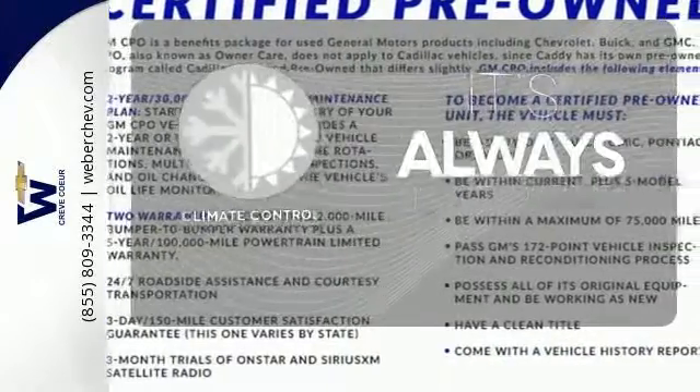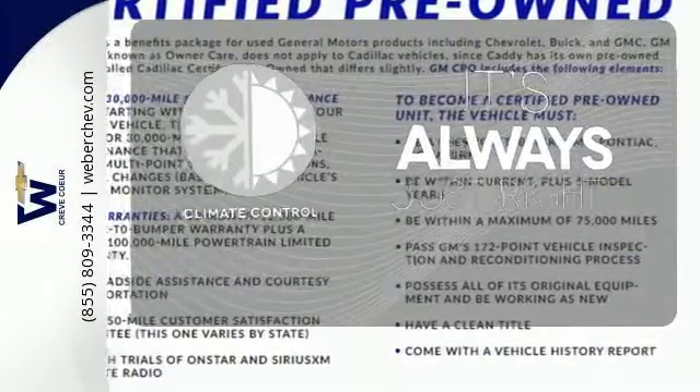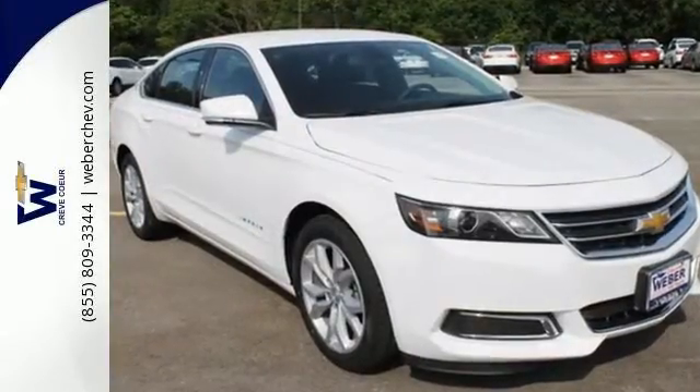Set it and forget it with the climate control. Make a statement in this Impala. Drive it home today.